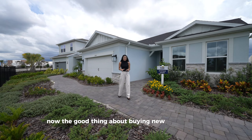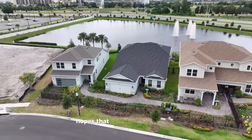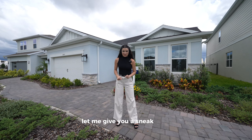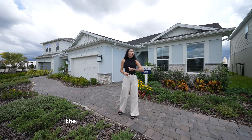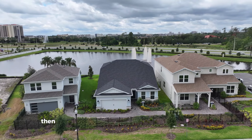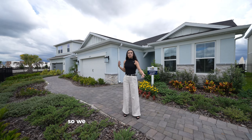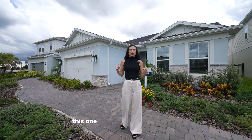The great thing about buying new construction is that you have multiple options. For this particular situation we have three model homes to look at, where you can get inspired and see the different finishes the builder offers. Today we're touring the one right behind me at around $1.2 million. The one next to it is a two-story home at $1.7 million on a 70-foot lot, and we also have another property on the smaller side — still two-story with four bedrooms — at $879K. So we have an array of price points and over 12 models to choose from.